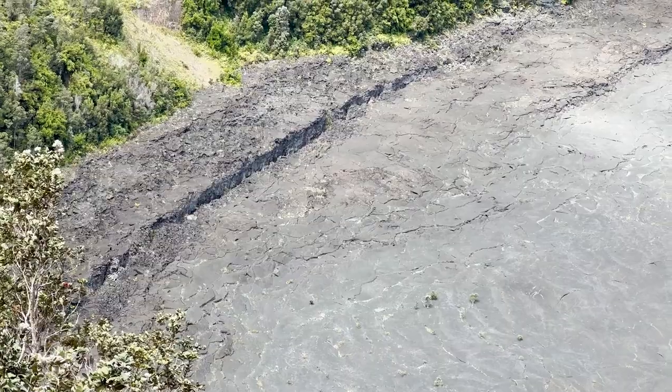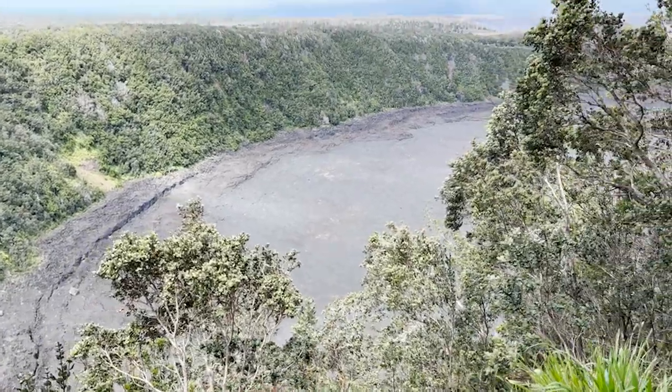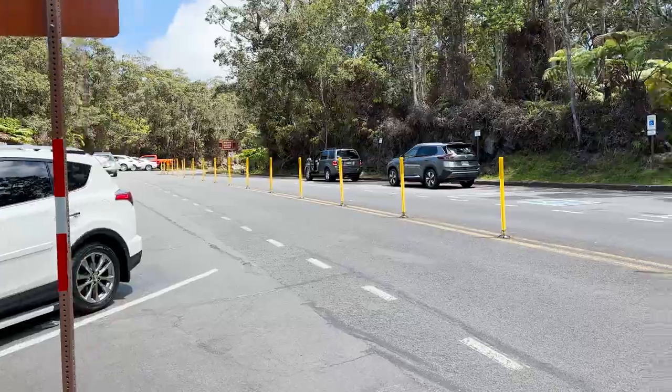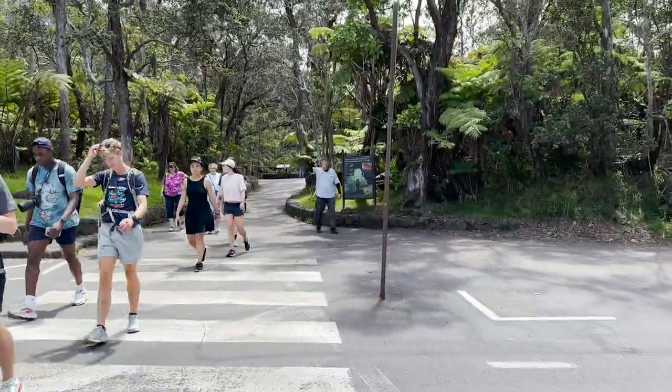Check out that fault line. Our uncle just told us that this crater we've been walking around was actually formed in 1959. The trail dropped us off at this parking lot and now we're walking across to go check out the lava tube.